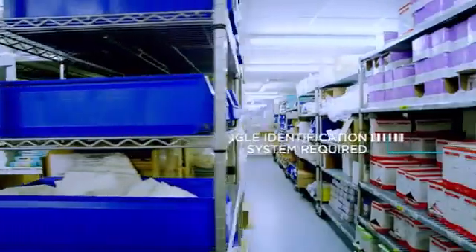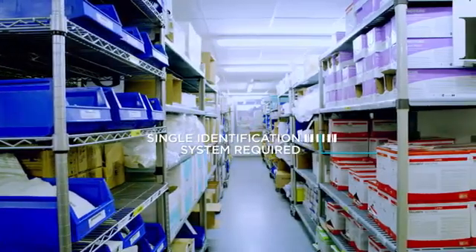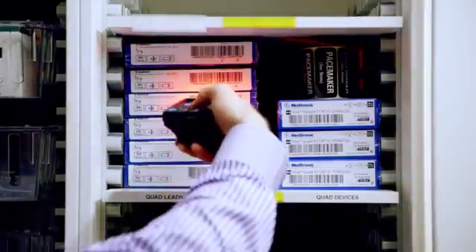In 2010, we discovered two different products in the theatre storeroom that shared the same barcode and product number. In cardiology, where we scanned products at their point of use, we discovered there were 13 different types of barcode. That was when we realised we had to do something.